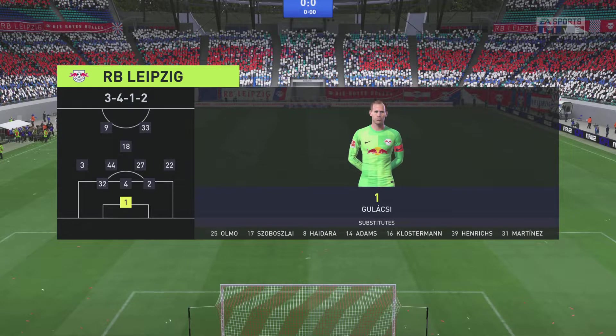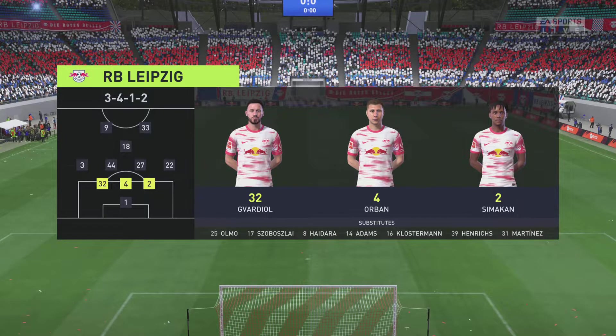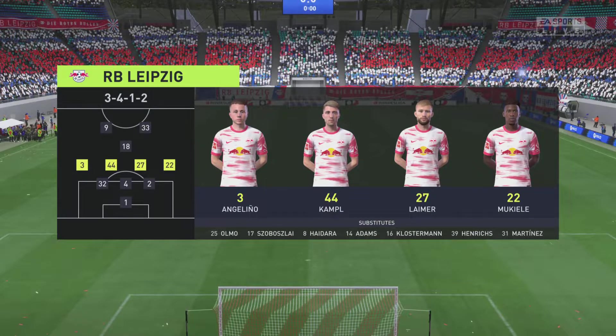That's a look at the standard eleven for Leipzig. Peter Gulaci is the goalkeeper of choice. Kevin Kampel plays with Christopher Nkunku in the engine room, and it's two strikers up front who will look to provide the goal-scoring threat.